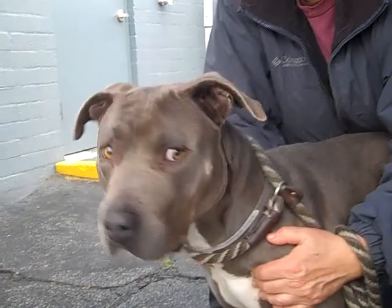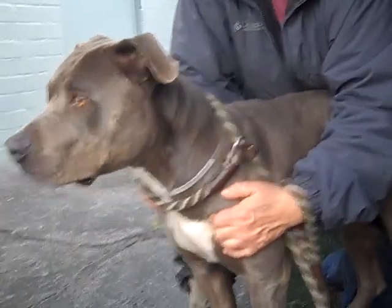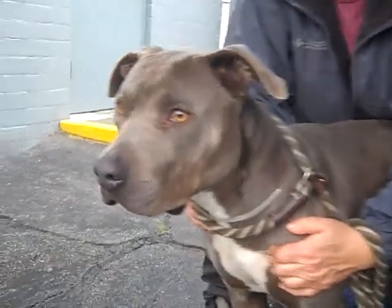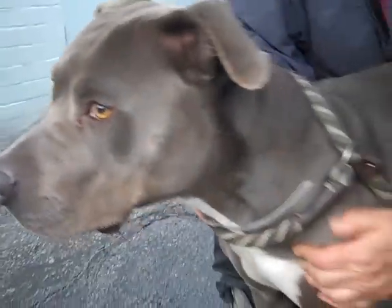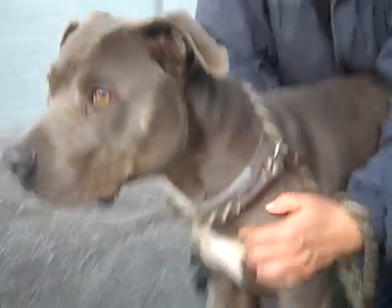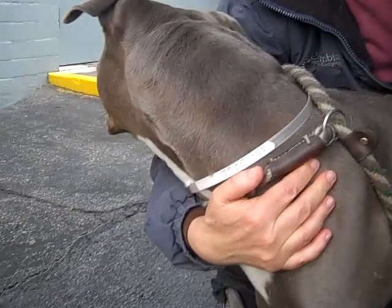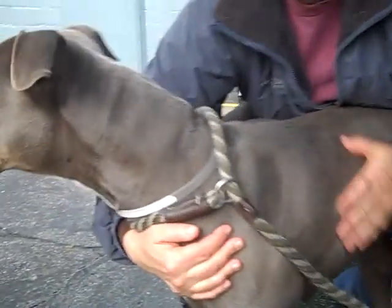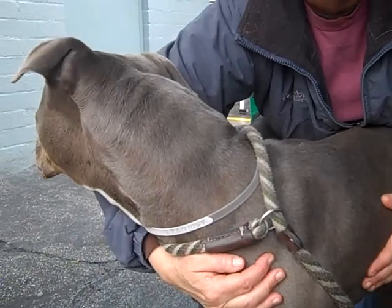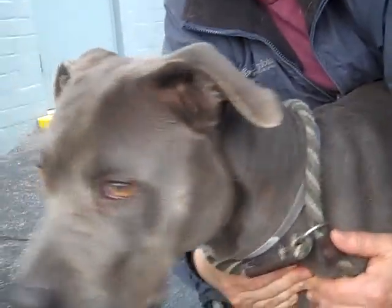She's very gentle. She's a little overwhelmed here at the shelter, and in her kennel she kind of huddles a little bit, but she has been nothing but polite and gentle with me. She's got this beautiful coat, and I would not be surprised if she has a little bit of Weimaraner in her — she has kind of an athletic build.